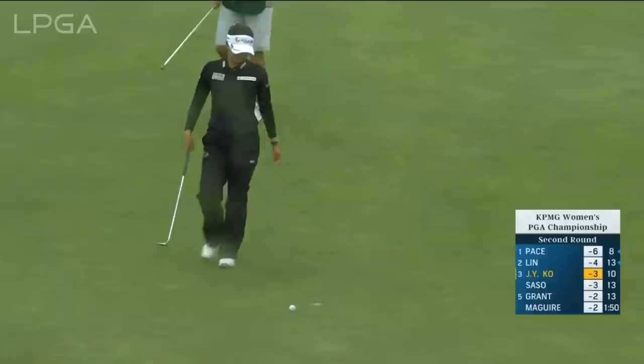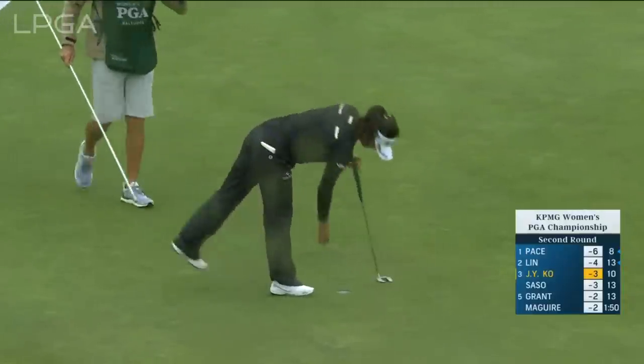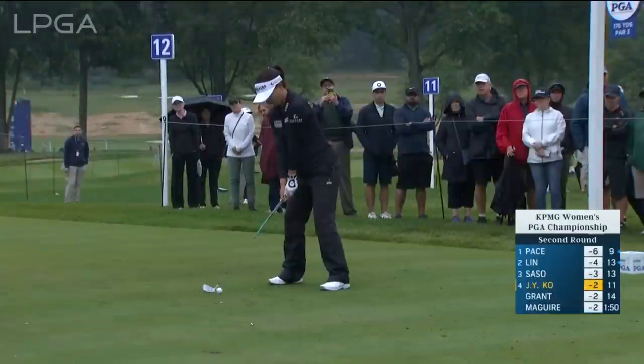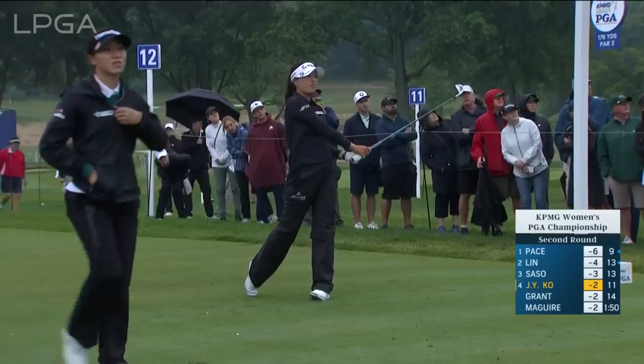It's going to be another bogey for Jin Young-Ko, having dropped a shot at the edge. She's normally so precise. But this shot here is just hanging out to the right.